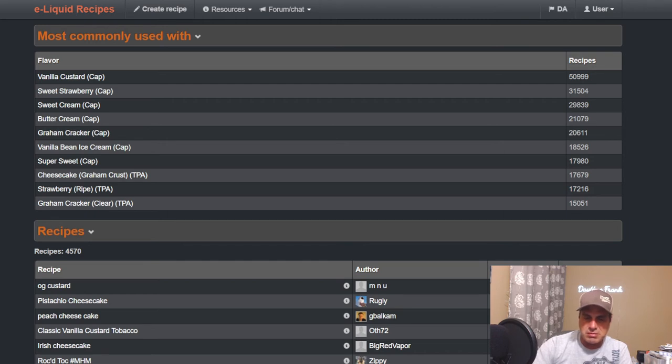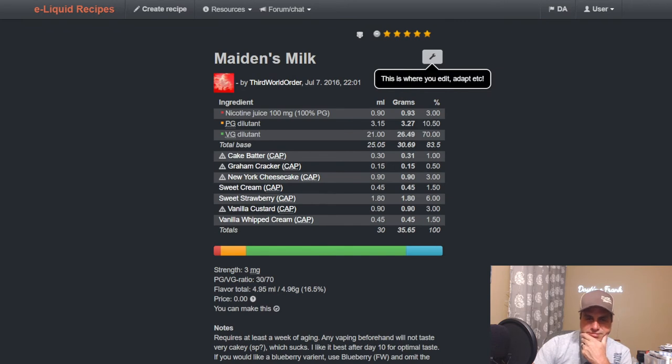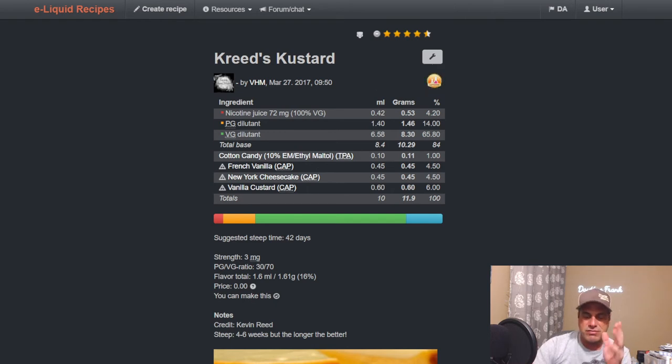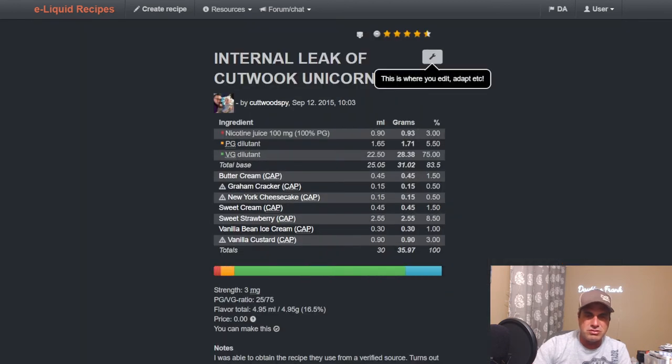Top rated — I bet it's going to be something like a Unicorn Milk. Third World Order — Maiden's Milk — I told you it's going to be some kind of Mother's Milk. It uses New York Cheesecake at three percent with Sweet Strawberry at six, cake batter, graham crust — all your normal things in a Mother's Milk or Unicorn Milk type mix. Creed's Custard — simple, six weeks steep still isn't even enough — used it at 4.5 with Vanilla Custard, Methylmalt to help round off some sharpness, Vanilla Custard at six. It takes forever to steep but it's worth it.